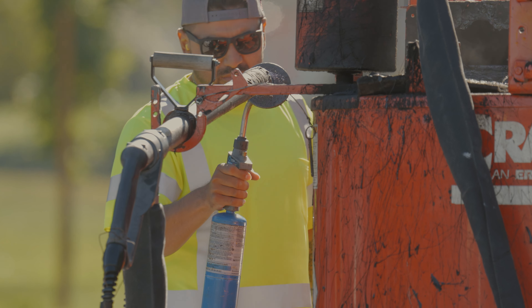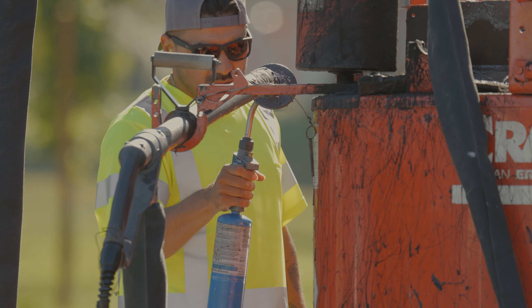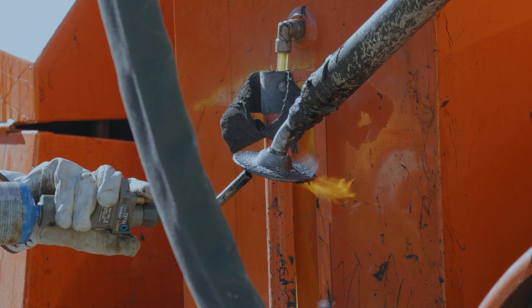Now what does burndown mean? You put the material in the hole and then you take a torch and liquefy it — it's essentially self-leveled. It melts into the hole and then hardens up.